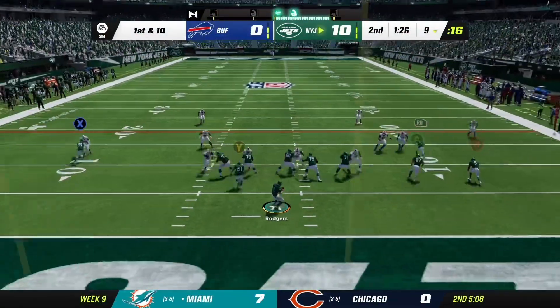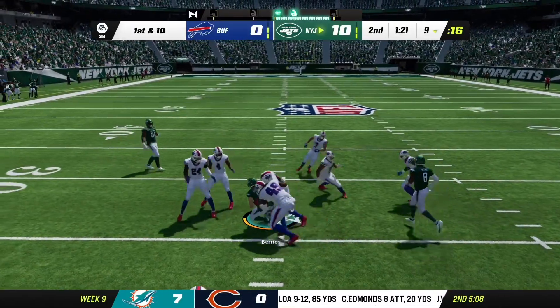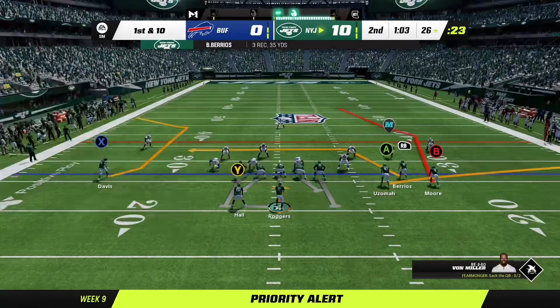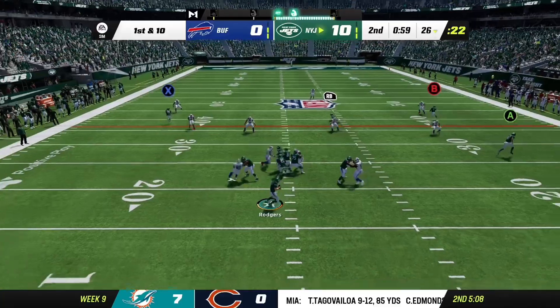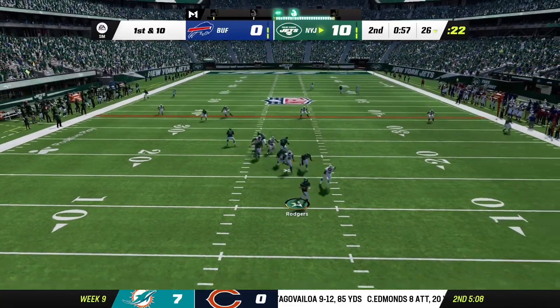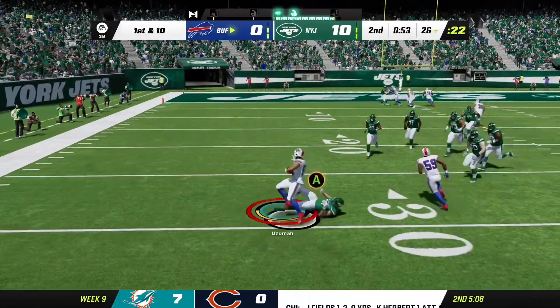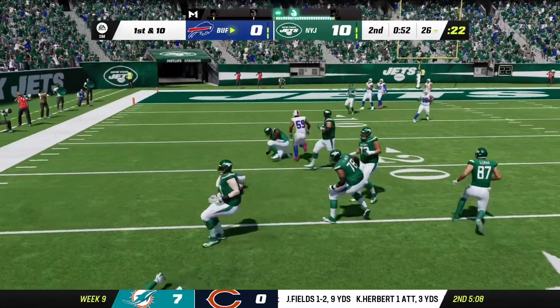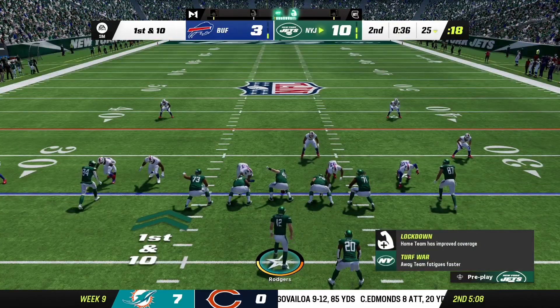This is today's NFL — you've got to push it whenever you get an opportunity. You can never have enough points with the high-powered offenses that you face. They fake the give, now Rodgers — a rifle's run, and that's going to be intercepted. And the Bills are going to take possession with less than a minute to go in the first half.